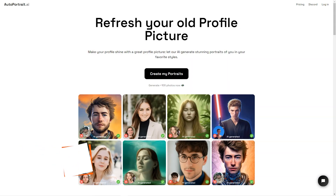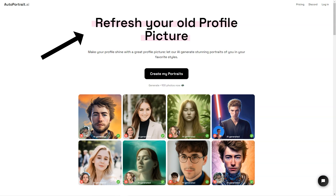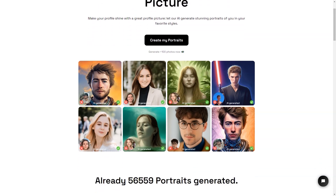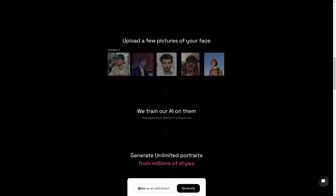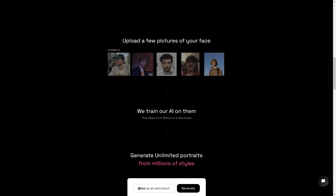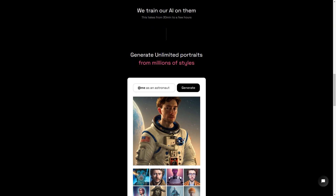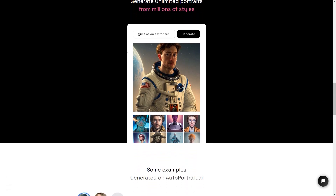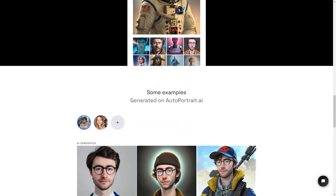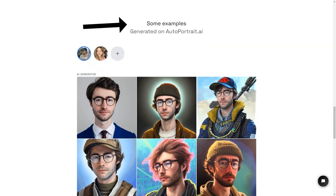Have you ever wanted a portrait of yourself that looks just like you? Look no further — Autoportrait.ai is here to make that dream a reality. This service uses artificial intelligence to generate unique portraits of a person from multiple photos of their face. Just upload a few clear pictures and let the AI do the rest. The AI takes anywhere from 30 minutes to several hours to train on your photos, but the results are truly stunning — so lifelike they look exactly like you, and it can generate an unlimited number of images in millions of styles.